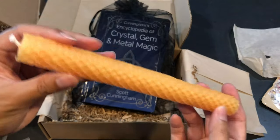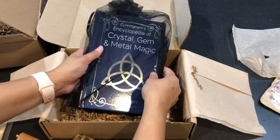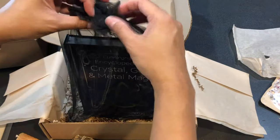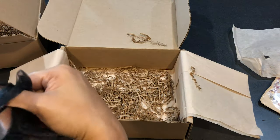Smells nice too, probably because of the herbs in here. And then I see Scott Cunningham's book in a gigantic bag — and it is the encyclopedia.